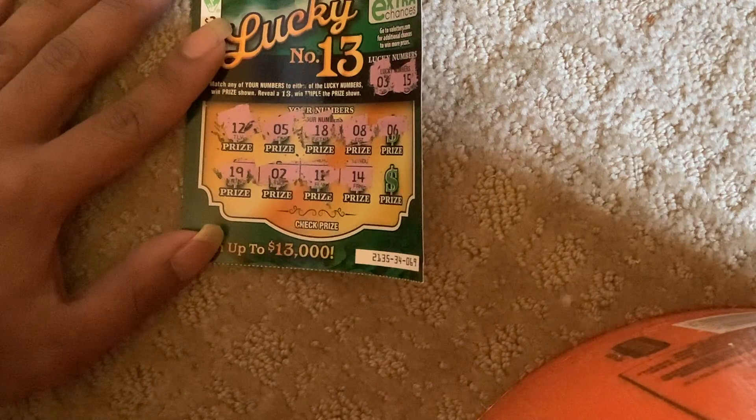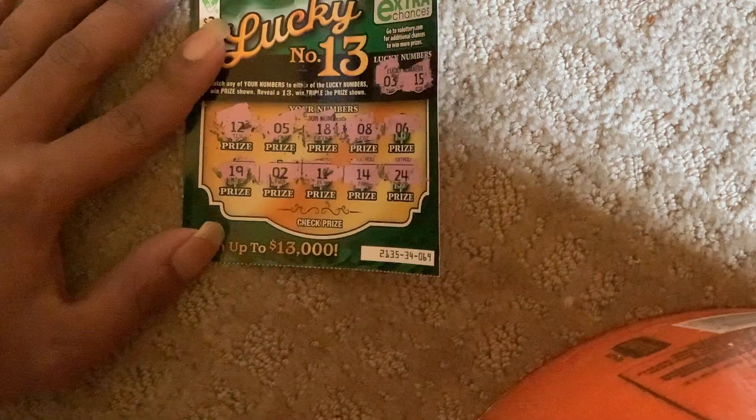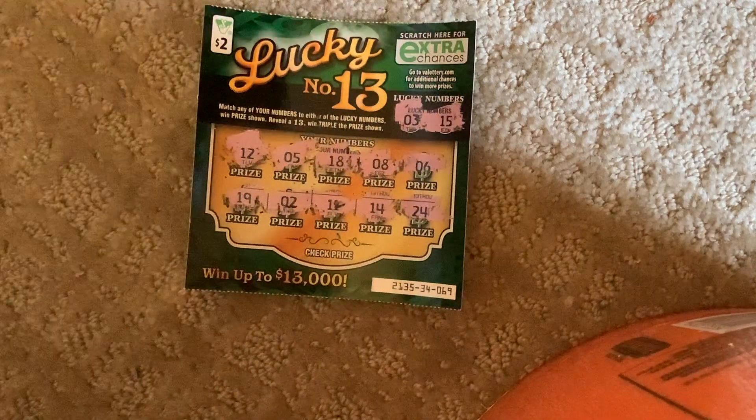Guys, here's our last chance. Number 24. Number 24. So guys, this is not a winner.